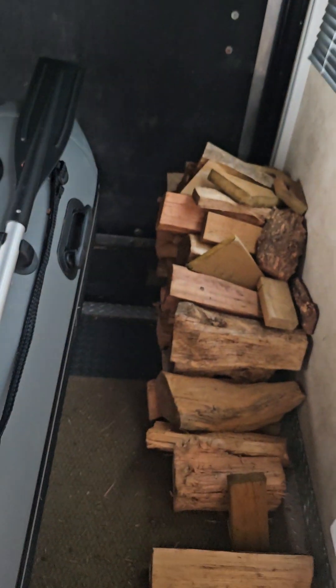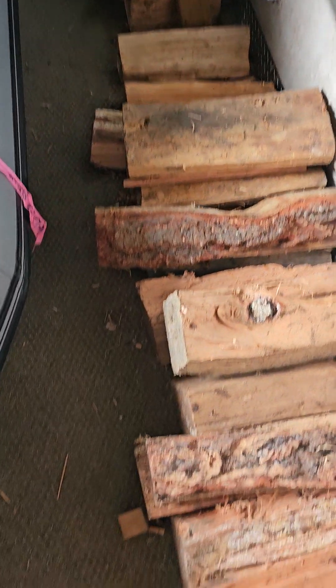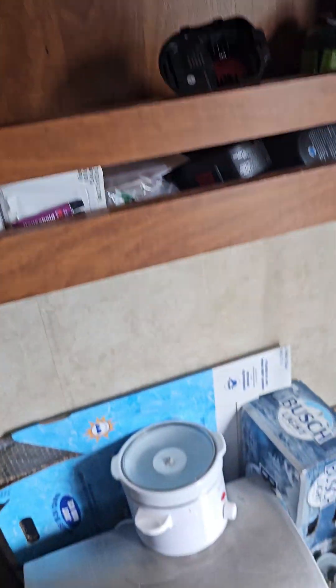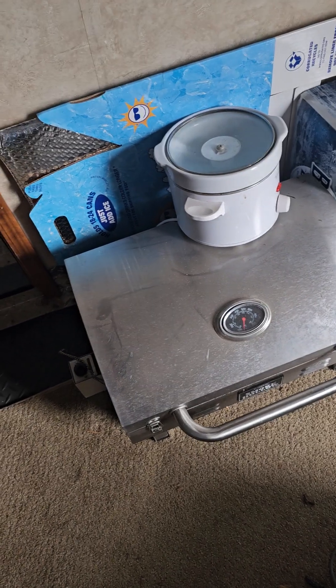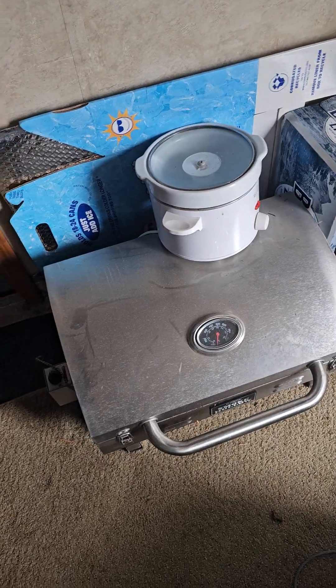There's some extra firewood that we had left over from our last trip a couple weeks ago. There's a TV, some extra stuff, and that there is a gas-fired portable barbecue.